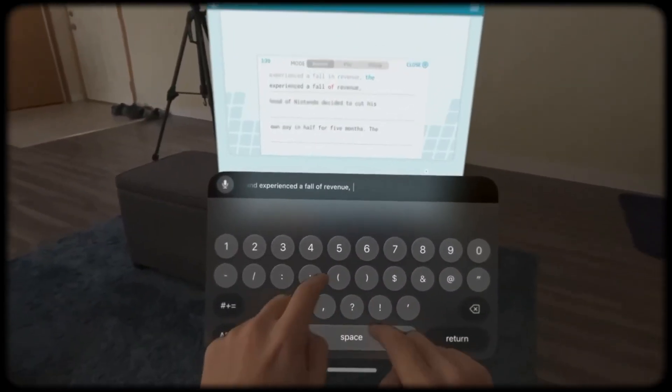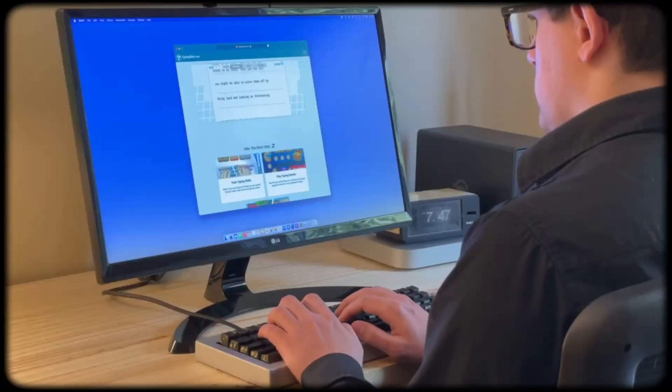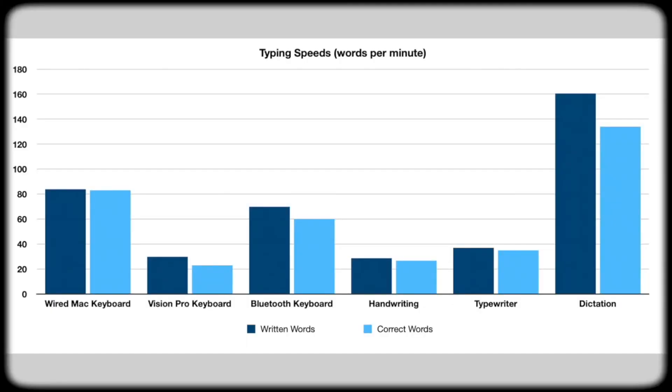AI can now do tasks for us. The future of computers might not be typing and tapping at all — it might look very, very different. Typing still doesn't come close to the speed of using dictation or speech to text, and talking to computers is getting a lot easier.